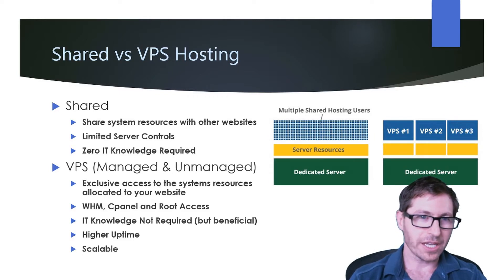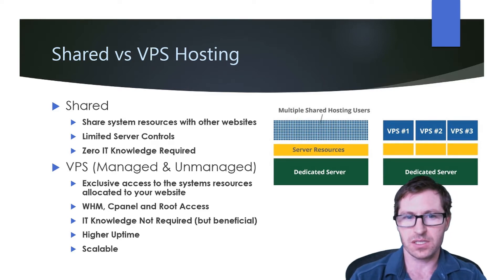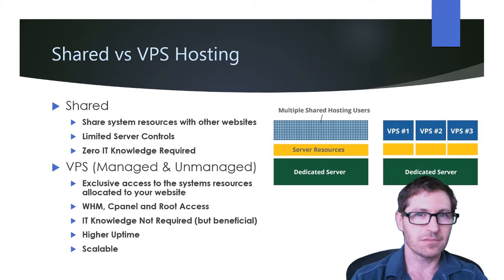Let's take a look at shared versus VPS hosting. With shared hosting, your website shares resources with other websites. You'll have limited server controls — you'll likely have access to cPanel but not all the options that cPanel offers. But the benefit is you need zero IT knowledge to run it.